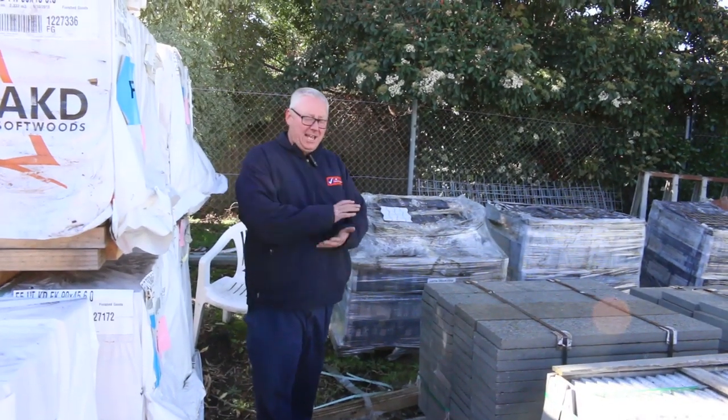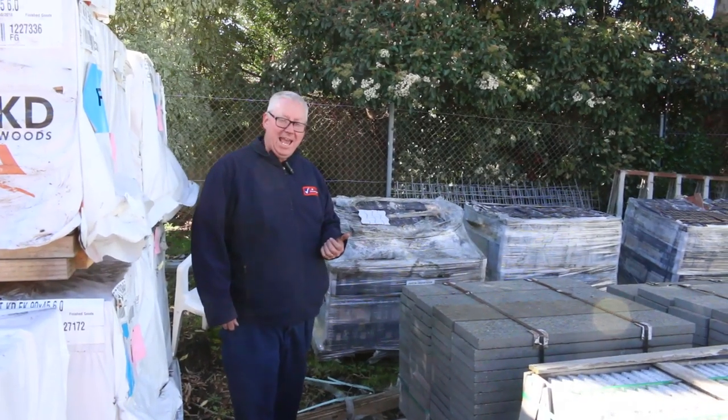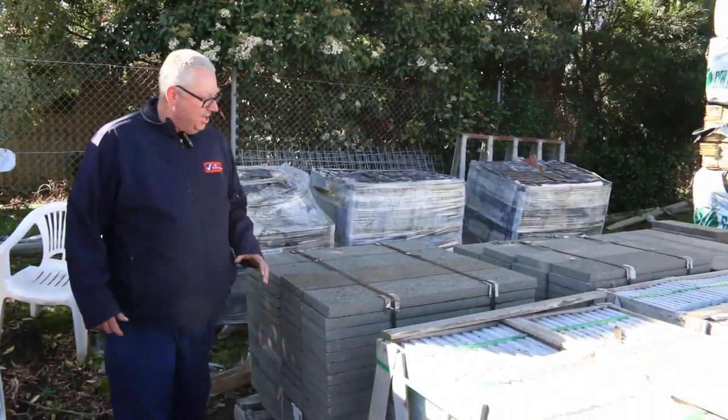Hello, Michael from Fouls here once again with the Tuesday afternoon preview of tomorrow's auction, Wednesday the 4th of September 2019 at 10 a.m. Wow, lots of stock in this week — let's go for a walk and have a look at what we've got.